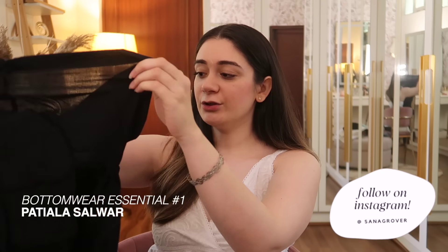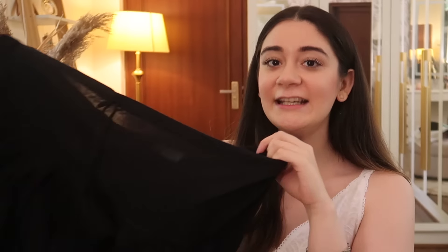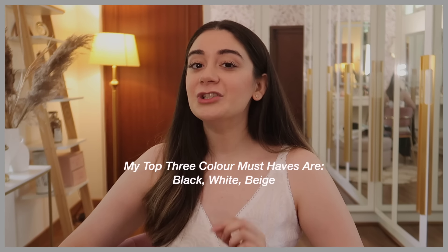The first Indian wear essential I'd suggest every girl should have is a patiala salwar. These look really nice, they're very fun and very comfortable - the best thing about them is how airy they are. You'll mostly find these in cotton and they have a drawstring so you can adjust them accordingly. I have this in black and white and I've worn these so many times. With bottom wear, colors play a very important role.